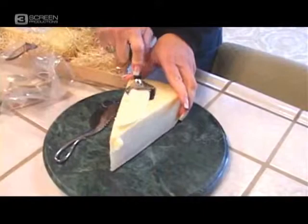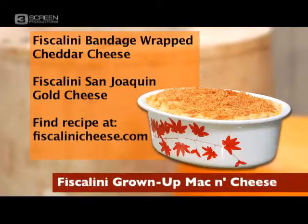How long does something like this take to age? The bandage-wrapped cheddar takes 18 months, and the San Joaquin Gold takes 16 months. This recipe really is simple — you can do it in 20 to 30 minutes. I've done it on Thanksgiving morning while getting everything else ready, and it's an easy recipe but it is delicious. The two cheeses used are San Joaquin Gold, which has a nutty, buttery taste, and it offsets the earthy, full-bodied taste of the cheddar. The combination is dynamite.